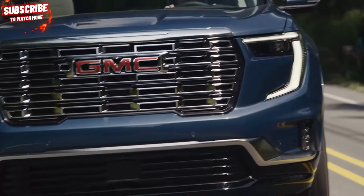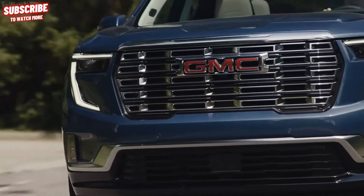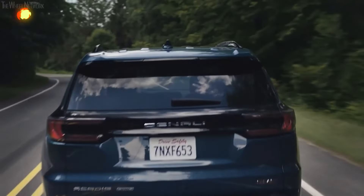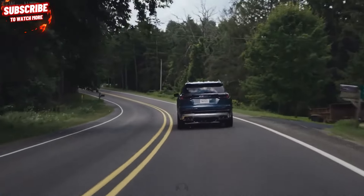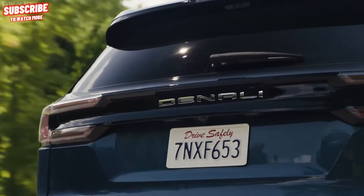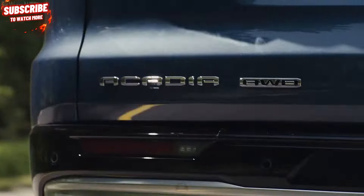For detailed crash test results, you can refer to the National Highway Traffic Safety Administration (NHTSA) and Insurance Institute for Highway Safety (IIHS) websites. Key safety features include standard automated emergency braking with pedestrian detection, standard lane departure warning with lane-keeping assist, and standard adaptive cruise control.